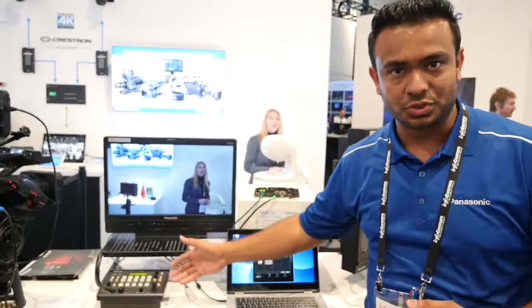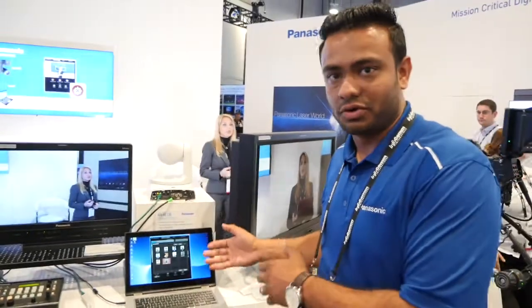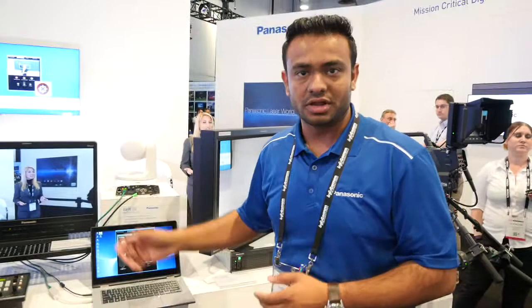Of course it works in conjunction with our other controllers — the RP-50 and the RP-120. So for any reason you need to take over from the software side to a physical controller, you can do that as well.